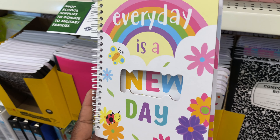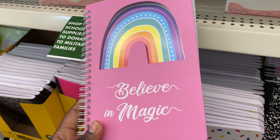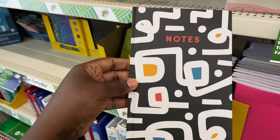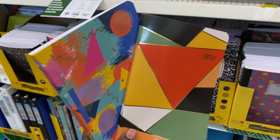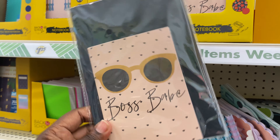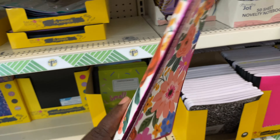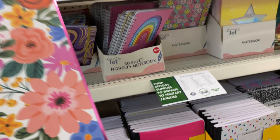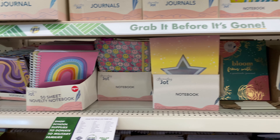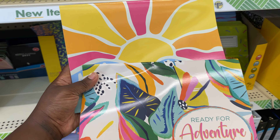They have 'Every Day Is a New Day' — this is too cute. They have a spiral with the rainbow, hard-covered and soft-covered journals. Check out these — I like the patterns. They have all kinds of notebooks, spirals, no spirals, hard cover, soft cover. Notebooks for days, journals for days, y'all.